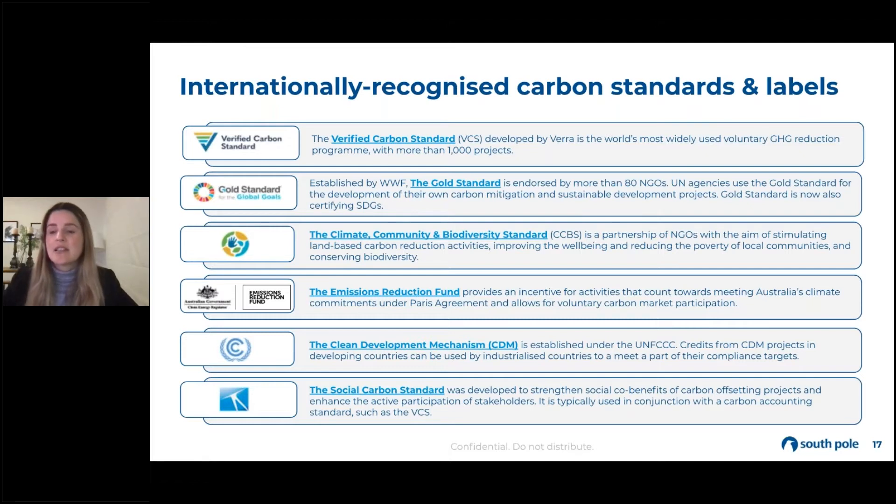We also have standalone standards that can support these projects, and they really focus on co-benefits, ensuring environmental, social, and economic outcomes for a project outside of the carbon. The CCBS label, which you may see often with nature-based projects, is really ensuring that local communities are engaged with the project — specifically, understanding engagement with Indigenous communities in places like South America, ensuring that they're part of that decision-making process when the project is being deployed.